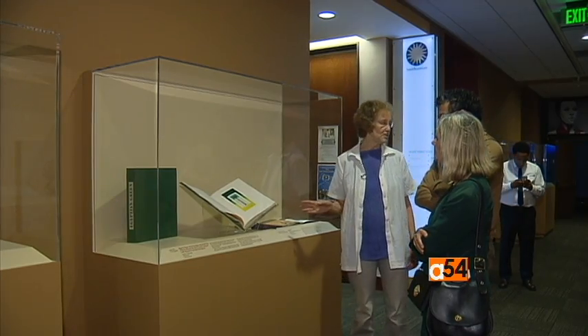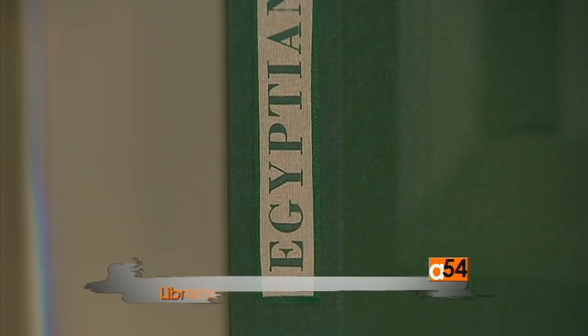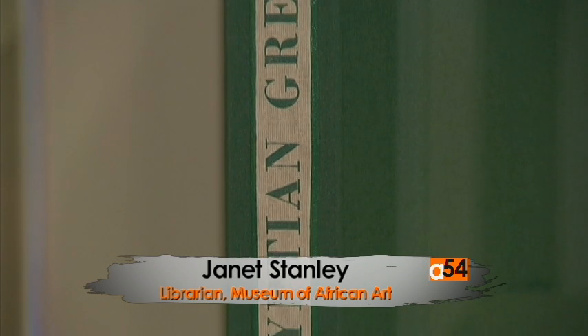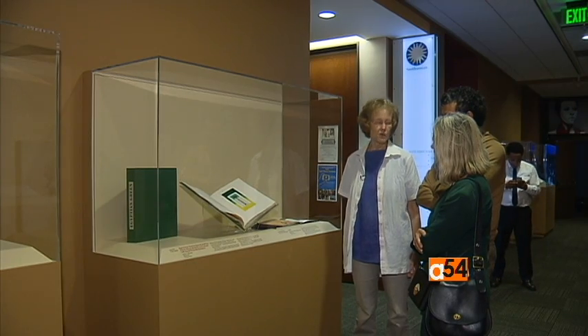This one is called Egyptian Green, which is interesting because we don't think of Egypt as a green country. But the artist who did this, Will Allega, who is British, sees the green in Egypt.